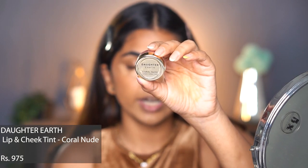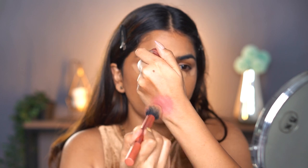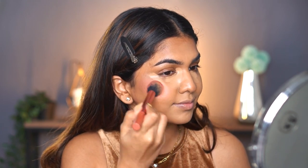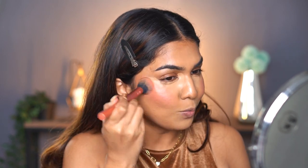For blush I'm using the Daughter Earth Lip and Cheek Tint in the shade Coral Nude — one of my favorite cream products. I always take cream products on the brush first, warm it up on my hand so the color spreads out really evenly, then dab it on the skin. I want something a little warmer so I'm going in with the same blush in the shade Eternal Flame to add a little warmth. I go quite heavy with the blush but it blends out easily.